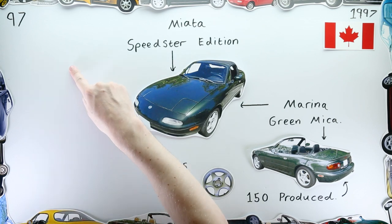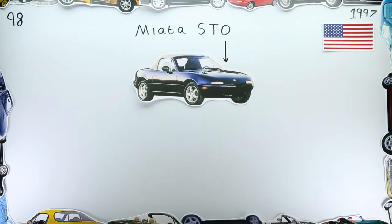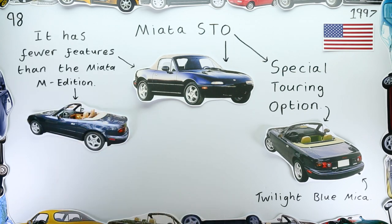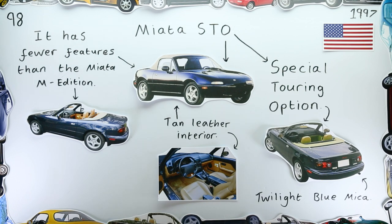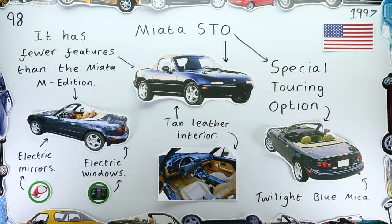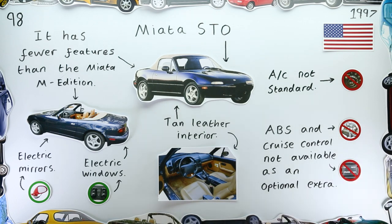In July, the USA received the STO — which stood for Special Touring Option. However, it's often joked that in this edition's instance, STO should have stood for 'stuff taken off,' as whilst the car does have a lovely tan leather interior, power wing mirrors and windows, it does without useful touring features such as air conditioning, ABS, and cruise control.